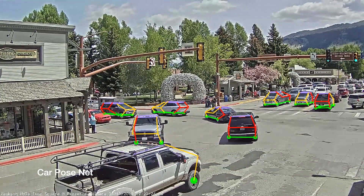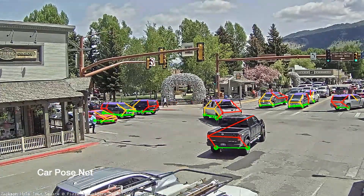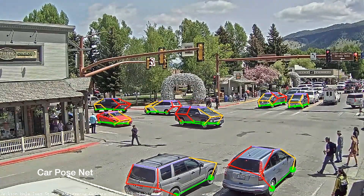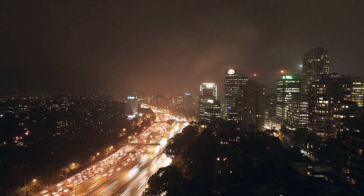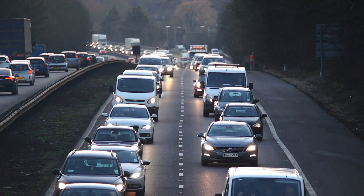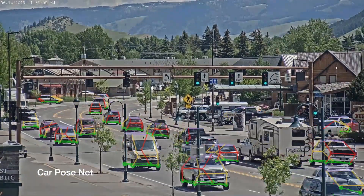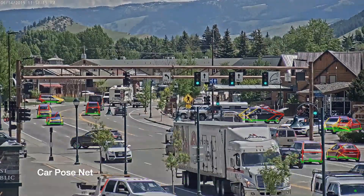CarPoseNet works on any RGB camera and significantly improves detection, localization, and reconstruction of moving vehicles. Detecting part location allows CarPoseNet to function in spite of challenging visual conditions like snow, reflections, varying lighting conditions, and partial occlusion from other vehicles and foliage. This is a significant advantage over traditional feature-based vehicle detectors and also more advanced deep learning approaches that are too imprecise for triangulation-based reconstruction.